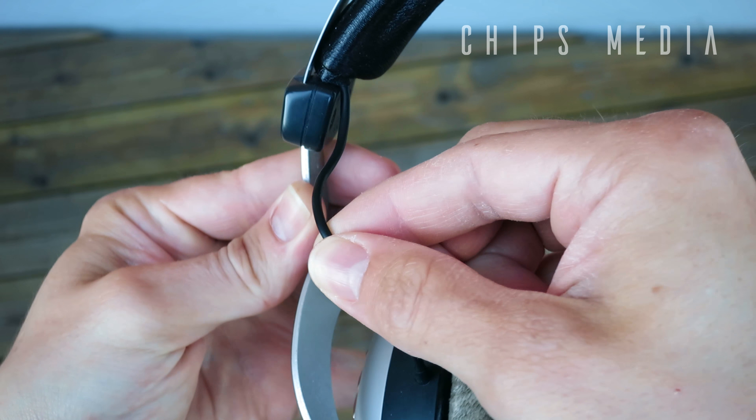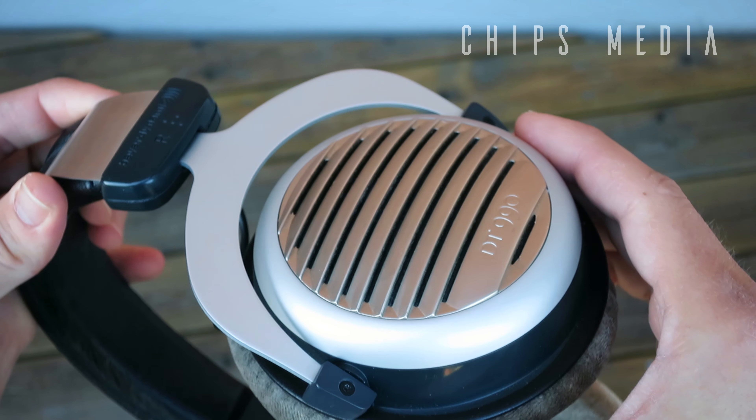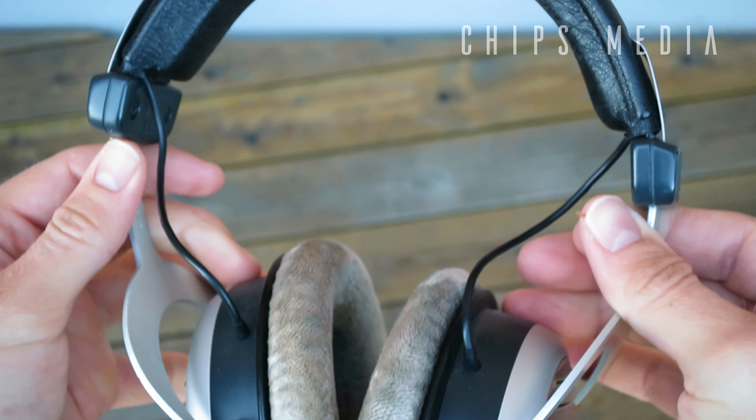The ear cups are size adjustable as you would imagine. A lot of gaming headsets on the market have a very irritating pressure from the headband — I'm happy to say the DT 990 is the opposite of that. That's probably one of the main reasons I keep coming back to them, not just because of the headband but also how lightweight they are. They simply cannot be compared with gaming headsets — it is another league in terms of comfort.